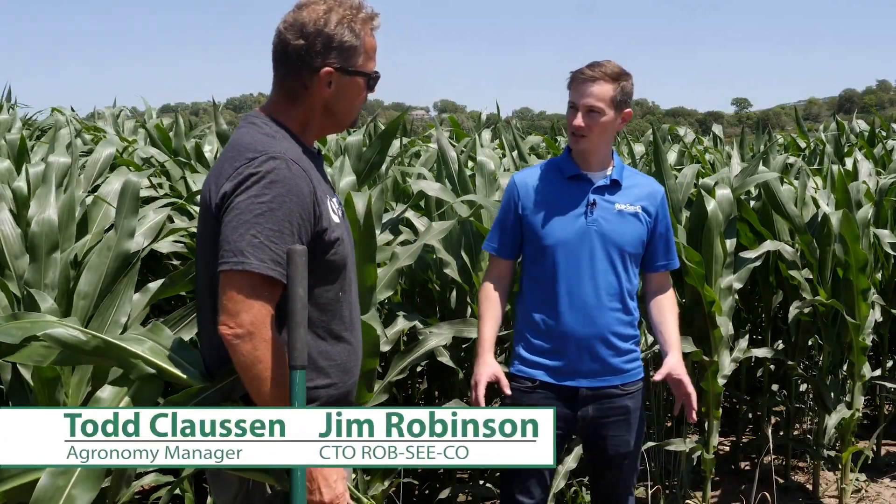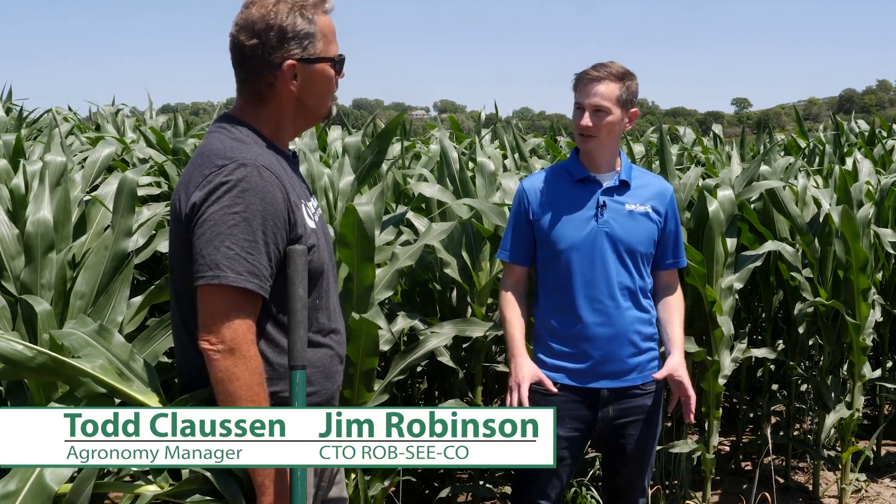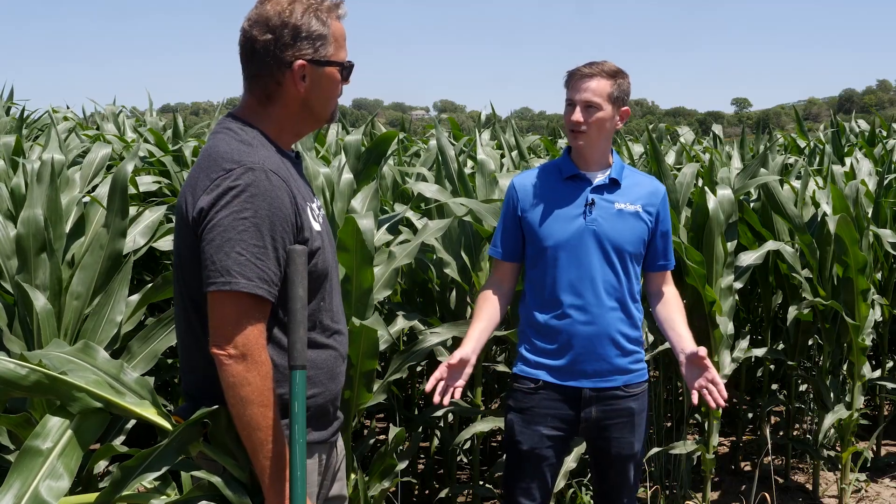Todd, we've talked a lot about a number of different products this spring that are designed to help establish early plant health, early plant vigor, and growth. So now that we're reaching about chest high, we're in that V13 range. Tell us about what should we be looking for? We can't measure yield yet, so what should we be looking for in these plants?